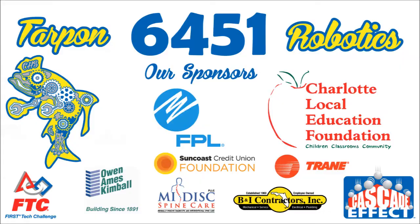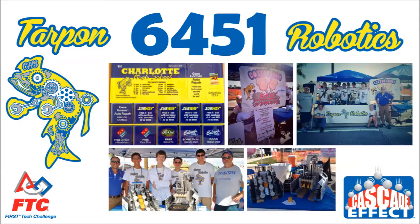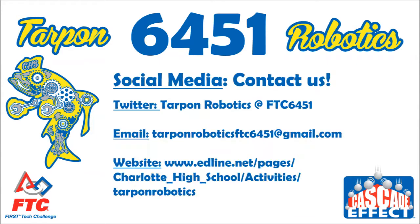As a continuation of funding from last year, we have received a total of $9,000 from our main sponsors, Clef and FP&L, along with stadium cleanups and fundraiser discount cards. We have multiple means of communication, such as our Twitter account, email, and our Tarpon Robotics website that we update weekly.